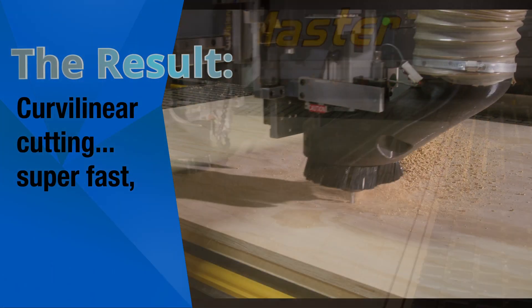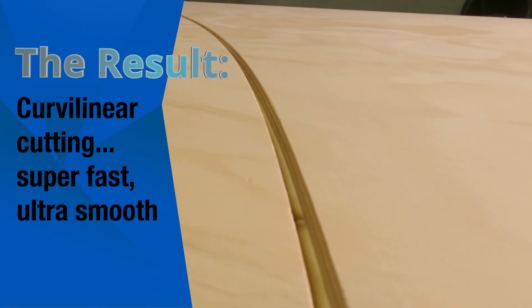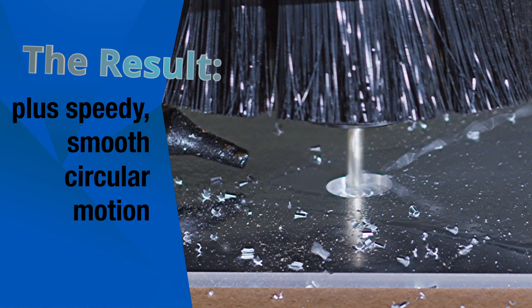The motion of our machine is a lot smoother than what it was before. And that translates to very impressed customers when they see how fast the machine moves, but also how smooth that motion is.